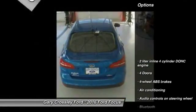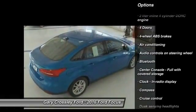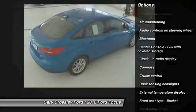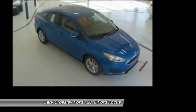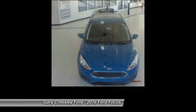Here are some of this vehicle's great options: traction control, stability control, Bluetooth, front wheel drive, power steering, driver airbag, air conditioning, front cruise control, passenger airbag, power windows.